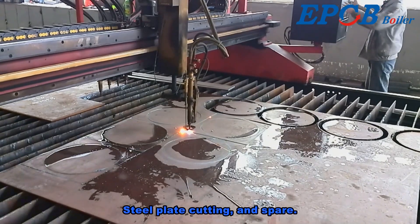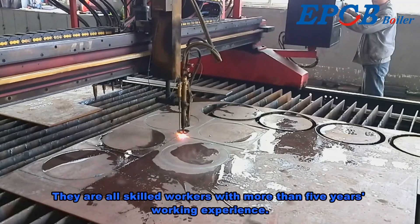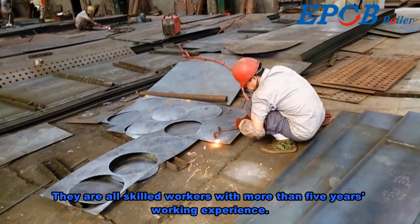Steel plate cutting and preparation. All workers are skilled with more than 5 years of working experience.